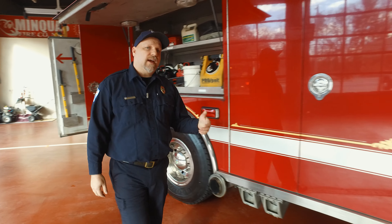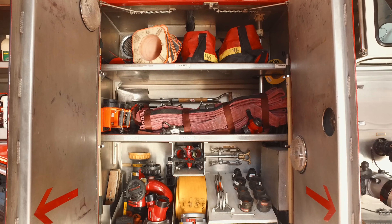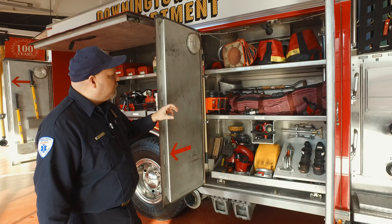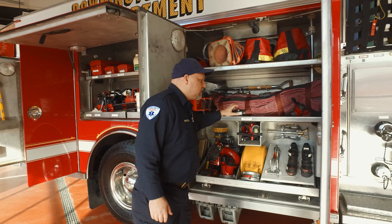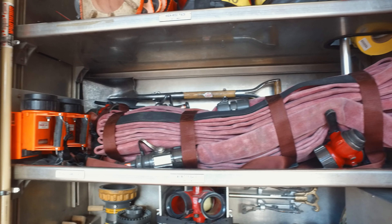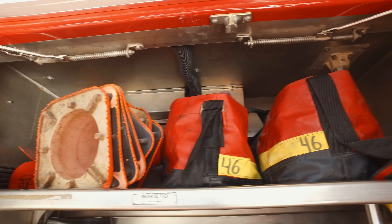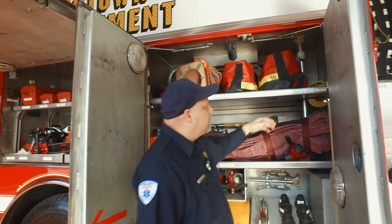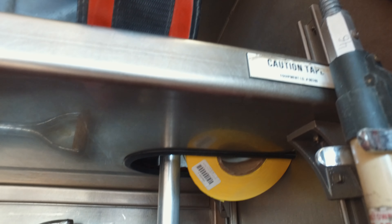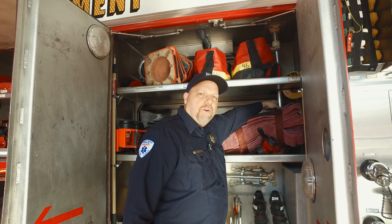Moving to the third and final cabinet on the passenger side, it's similar to the engineer's compartment — more couplers, spanner wrenches, hydrant connections, and different nozzles. What's unique is they have their high-rise packs. These are designed to go into buildings and connect to standpipes so you can fight fires three or four stories high. They also have safety cones and caution tape to make sure traffic is controlled. And on the inside of this cabinet is a pole just like the one we saw at the front — this is their rear scene light. It keeps it safe when not in use but does a great job lighting up the scene.